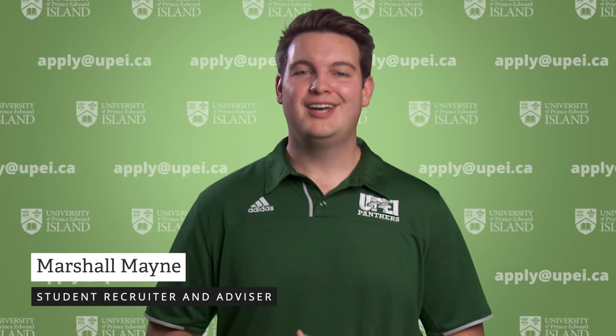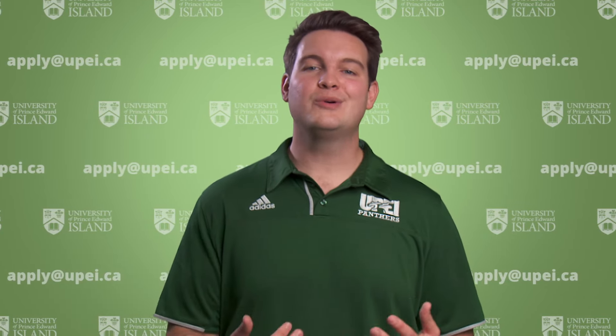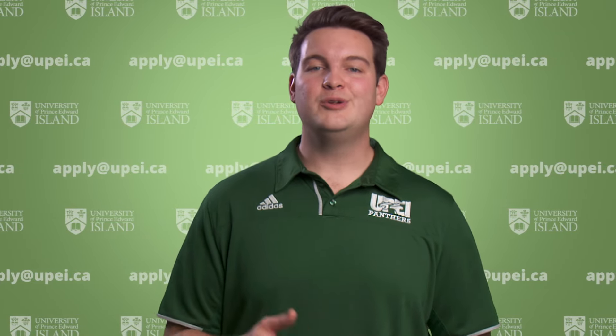Hello and welcome to the UPEI Open House Day. My name is Marshall and I work at UPEI as a first year advisor and recruiter. We're so excited to welcome you to our fall open house. Throughout this event you're going to meet people from all different parts of campus who want to make your first year at UPEI a great one.